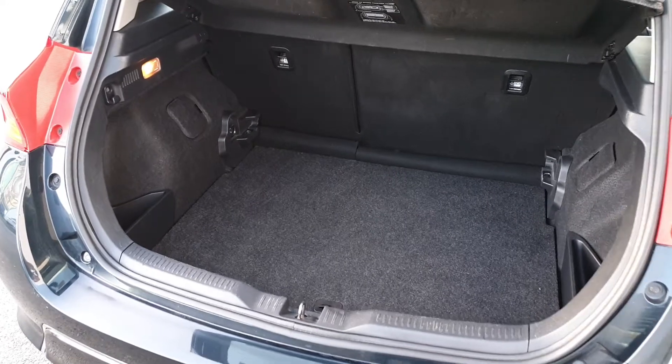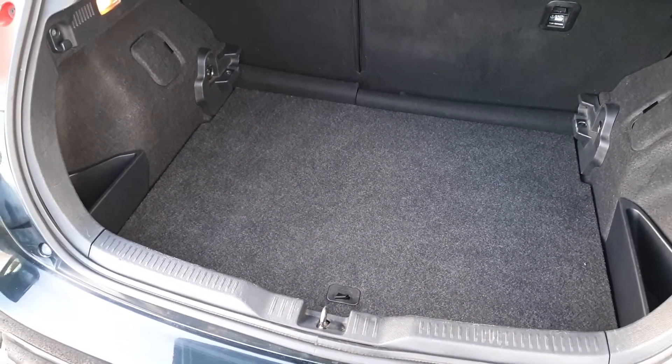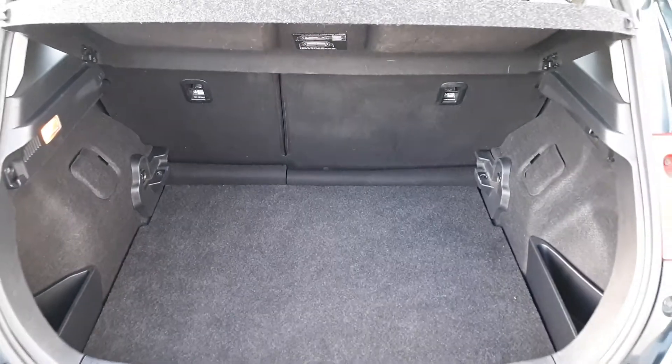The space in the Auris is very generous. This car also has a two-height boot floor which you can raise or lower, storage pockets on the side, shopping bag hooks, and the seats also fold in a 60-40 split.